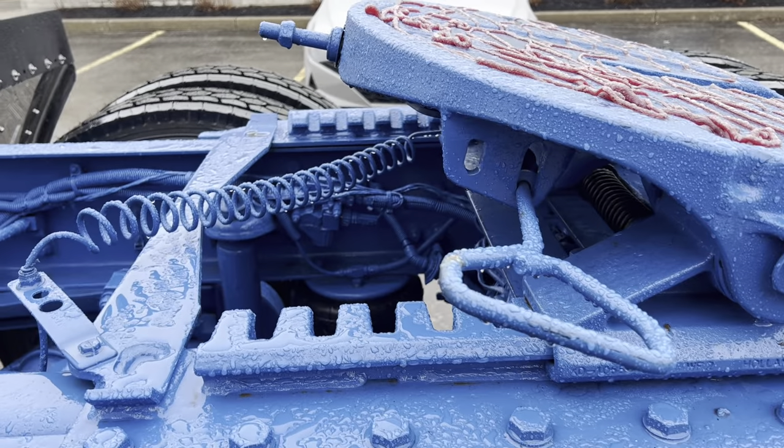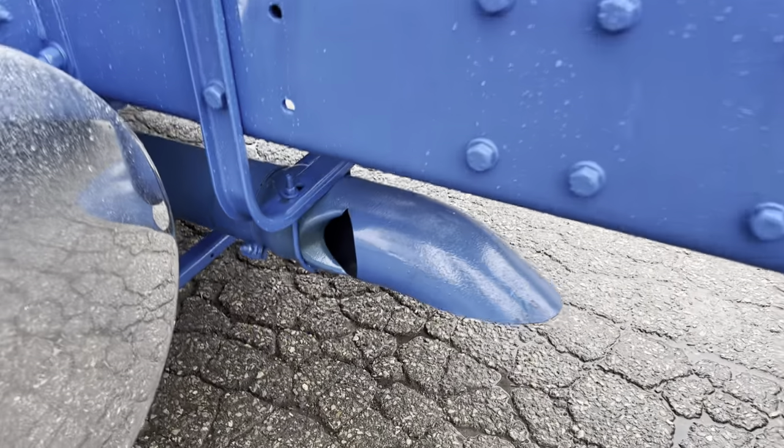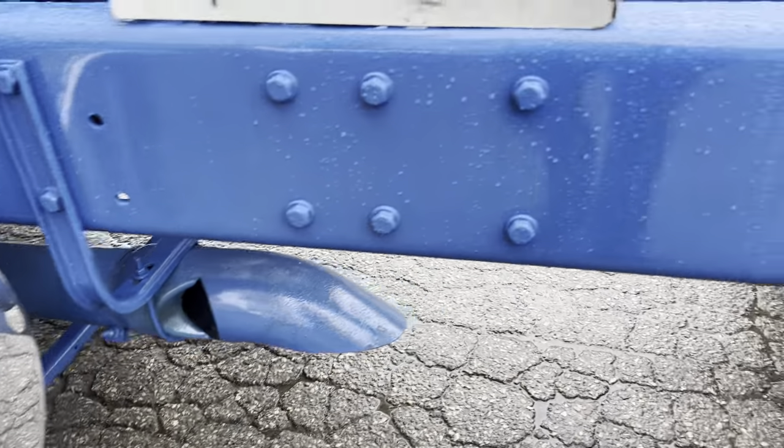Have a look here — it's an air slide. This is our downdraft exhaust. It hasn't done a regen yet, as you can see because it's still blue. Once it does the first regen, it will no longer be blue.